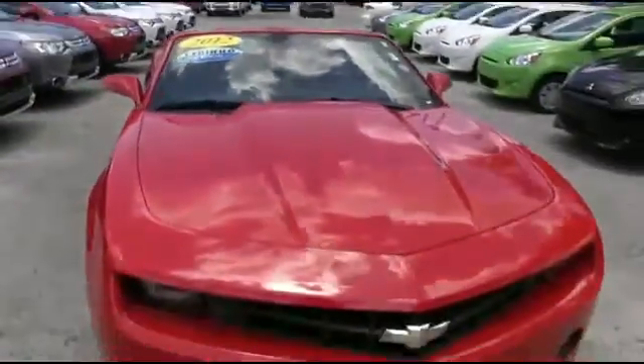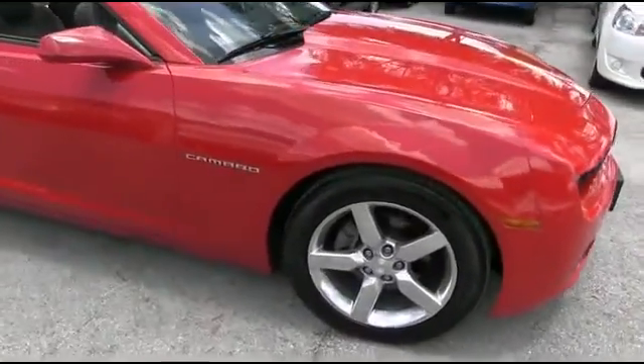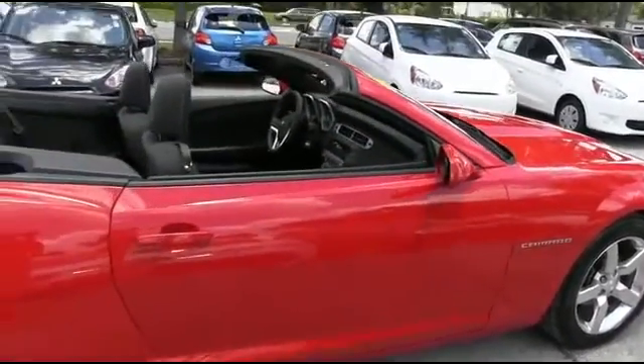It's a beautiful day here at R.C. Hill Mitsubishi and DeLand. Let's get this party started right with this 2012 Chevrolet Camaro — two-door convertible, rear-wheel drive, V6 3.6 liter automatic with only 67,000 miles.